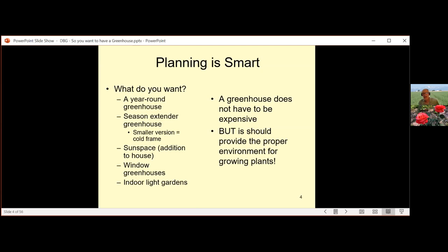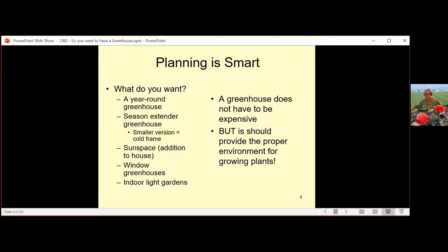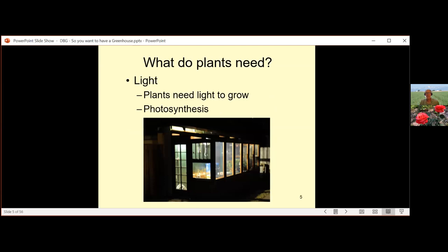What do plants need? First: light. Plants have to have light to grow — we're not growing mushrooms. Photosynthesis efficiency can be affected by your design and the type of covering you use. Temperature controls most everything in the plant: the rate of water uptake, nutrient uptake, photosynthesis, and cell division. You want to make sure you put the correct plants in for the environment you've built. If you're growing orchids, you probably don't need intense light, but if you put tomatoes and orchids together, you have a problem — one loves direct sunlight and the other doesn't.